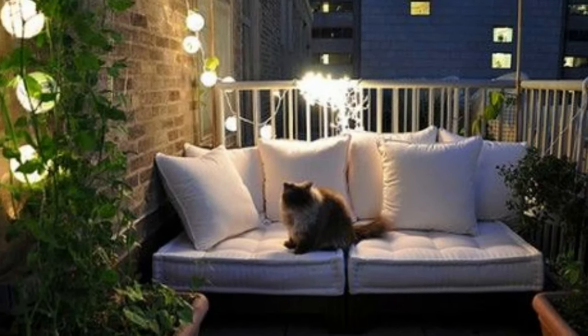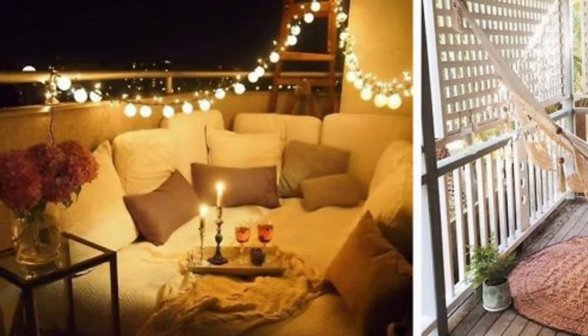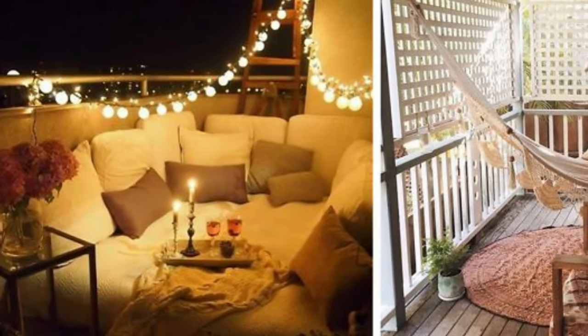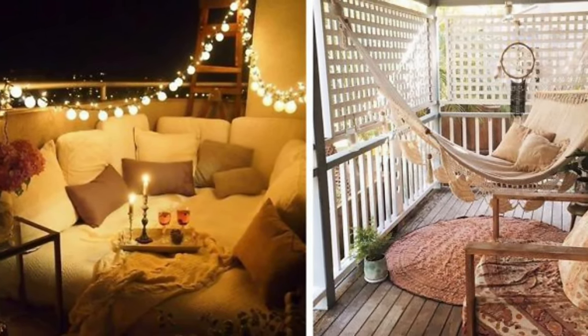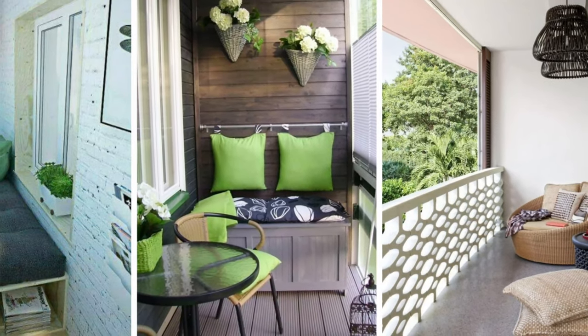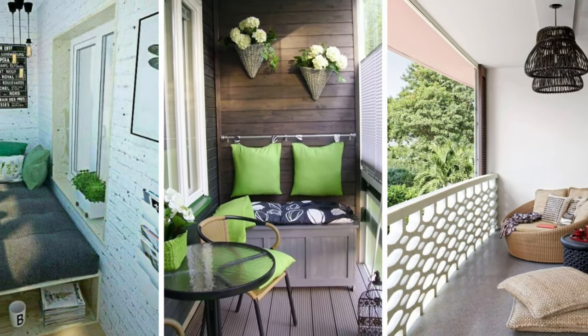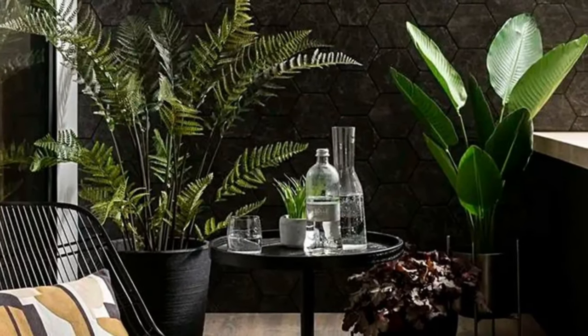Add some outdoor pillows to make things extra comfy. Since balconies have limited space, it's best to use low seating with light chairs that don't make an area appear cluttered. When considering a tiny balcony makeover, folding chairs and tables are excellent options so that you can store them when you don't need them.